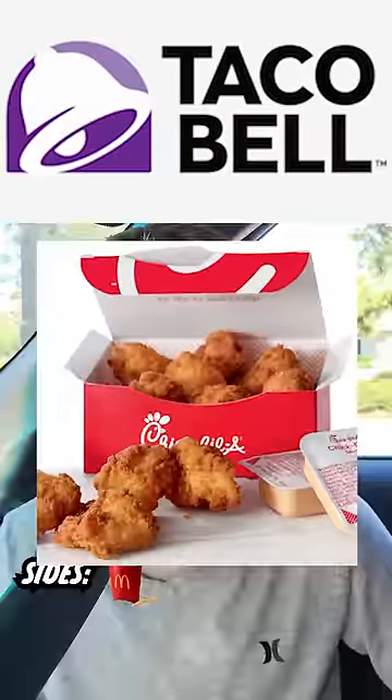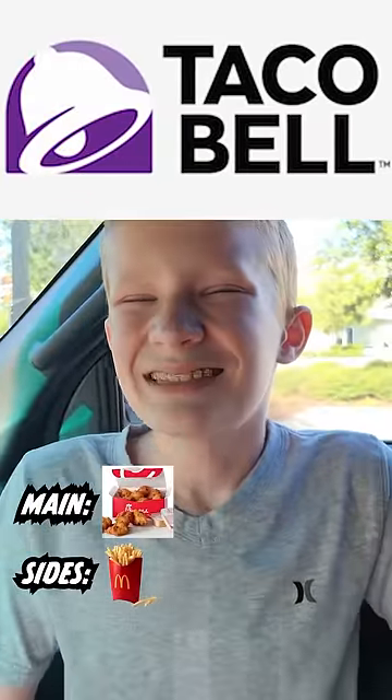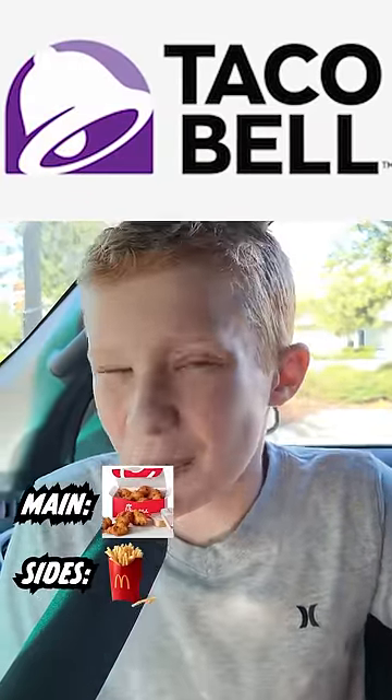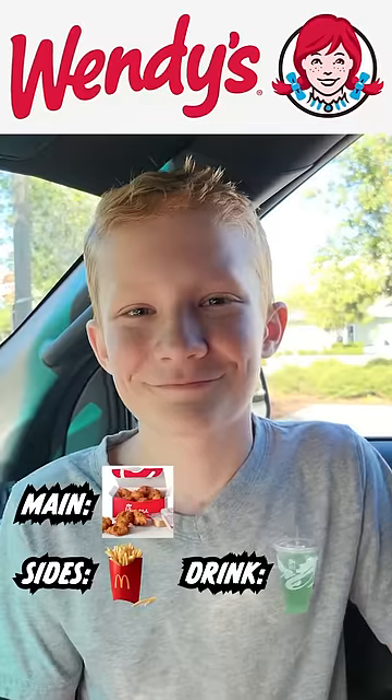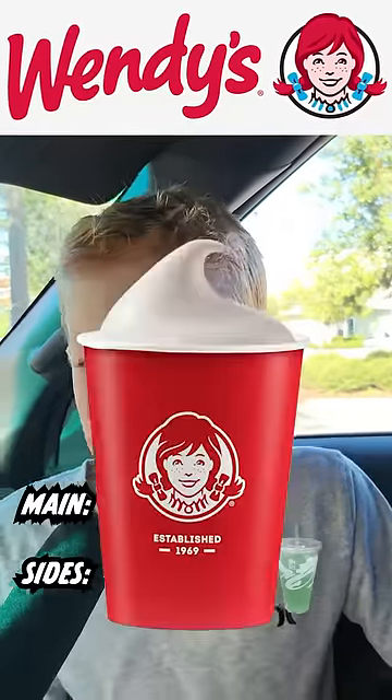Next up, Chick-fil-A — we have to take the chicken nuggets. Taco Bell, this one's gonna be a little bit of a curveball, but I'm gonna go with the drink: the Baja Blast. Wendy's — the Frosty, but only chocolate.